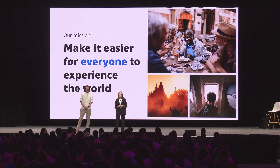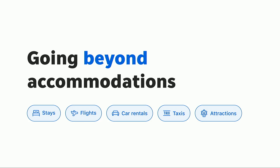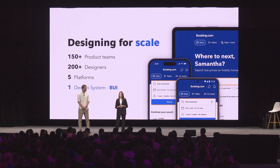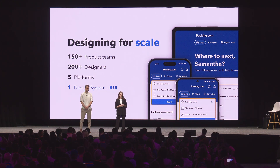Life is made of experiences. At Booking.com, our mission is to make it easier for everyone to experience the world. Following this mission, we became the leading travel platform used by millions of people every day. We support 45 languages and operate in more than 220 countries and territories. We're well known for accommodations, but our scope goes beyond that — we provide travelers with car rentals, taxis, attractions, and flights. There is a big team behind all these products. Our technical department consists of more than 150 product teams, including more than 200 designers, and we have only one design system called BUI — from Booking User Interface — which serves all these teams and supports five platforms, including web, mobile apps, and design.